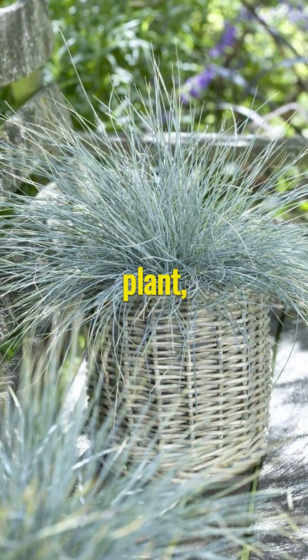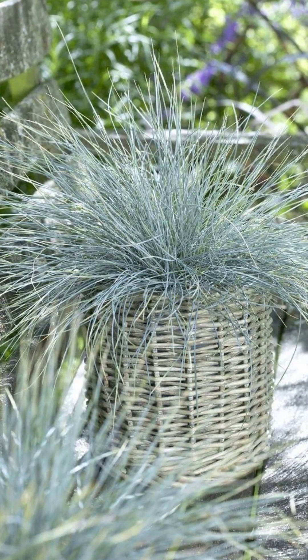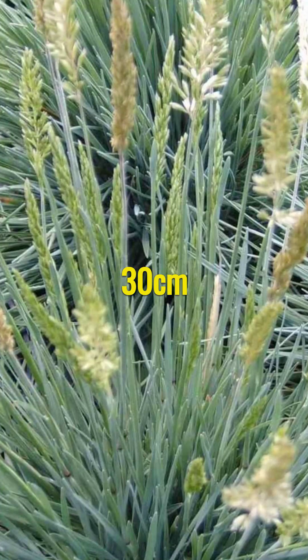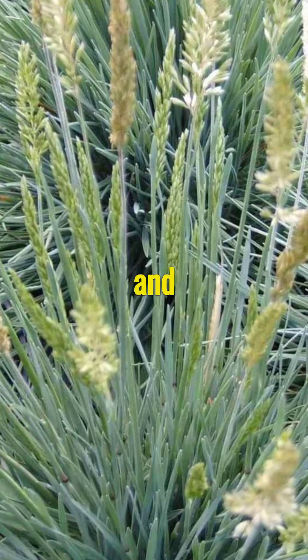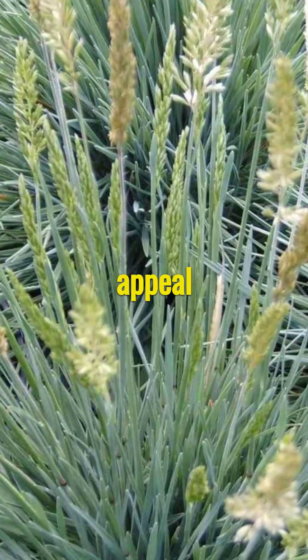It is a perennial plant, which means you can enjoy its beauty year after year. The plant boasts an elegant clumping form that grows up to 30 cm tall and spreads about the same width. It is a perfect choice for ground cover, rock gardens, and borders — a versatile addition that enhances the overall appeal of any garden.